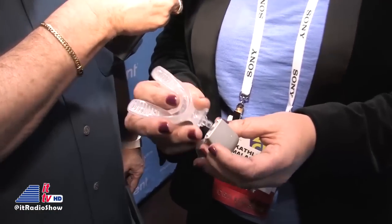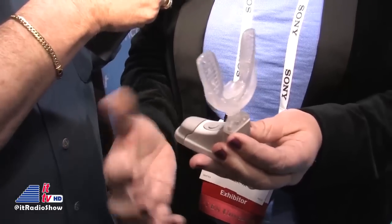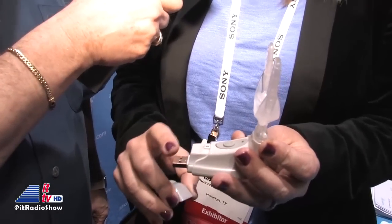This is a mouthpiece, and it attaches to the activator. Inside here is a mini computer — it turns on and off very easily. And when the patient wants to recharge it, there's a USB connector.